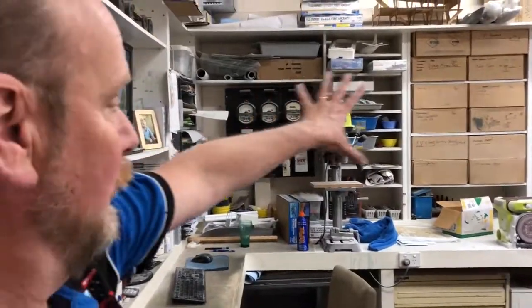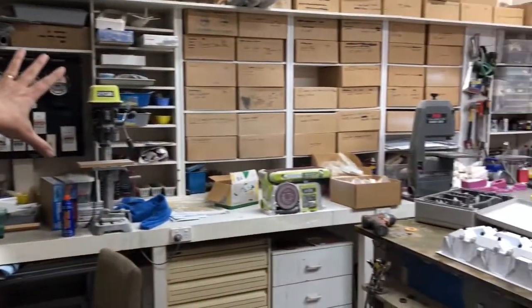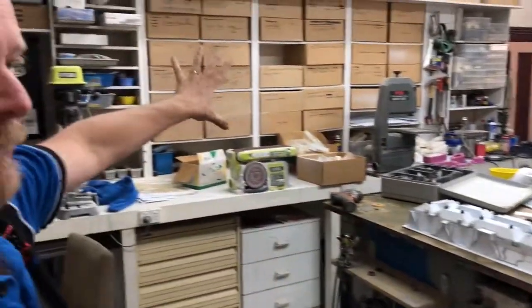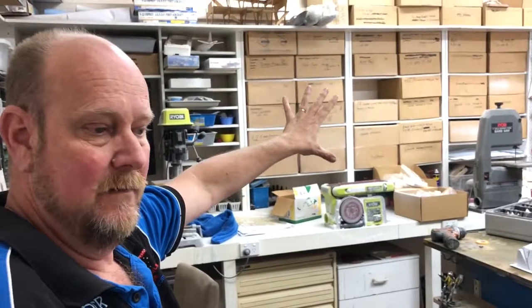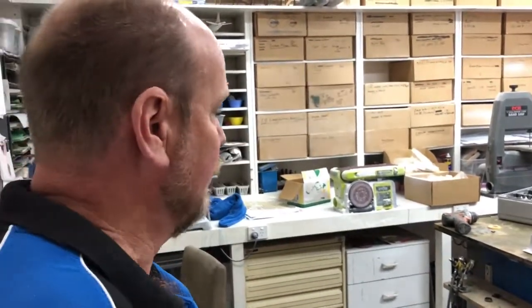So basically all the boxes are moulds and parts for different models. We do all our own mouldings, so they're all in the boxes. Basically everything we make now, we keep the pattern and the mould so we can reproduce them over and over if we need to.